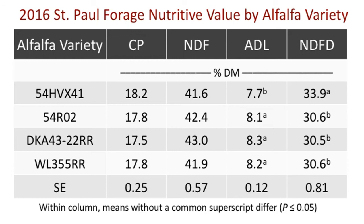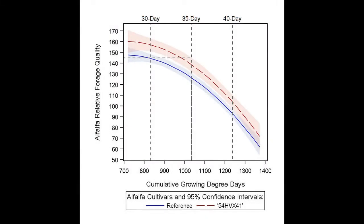On average, reduced lignin alfalfa demonstrated an 8% reduction in acid detergent lignin and a 10% increase in neutral detergent fiber digestibility compared to reference alfalfa varieties. To examine the effects of cutting treatment on alfalfa forage nutritive value, the relative forage quality for each alfalfa variety was averaged over locations and expressed as a function of growing degree days for both the reduced lignin variety, shown in the red dashed line, as well as the average of the three reference varieties, shown in the blue solid line.